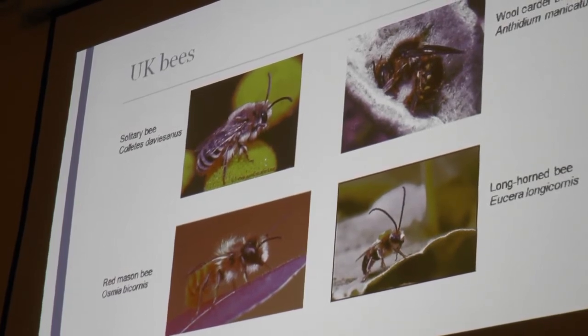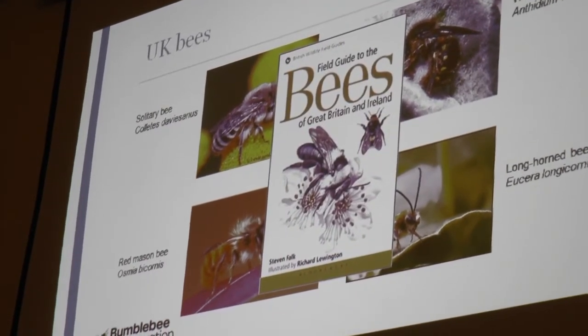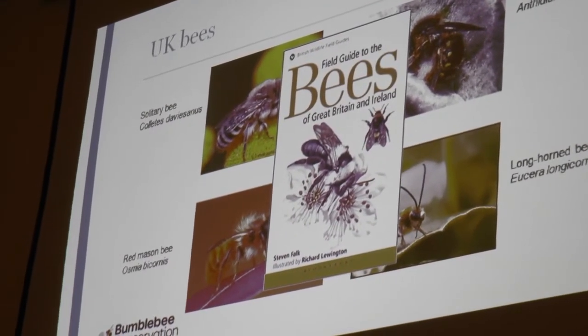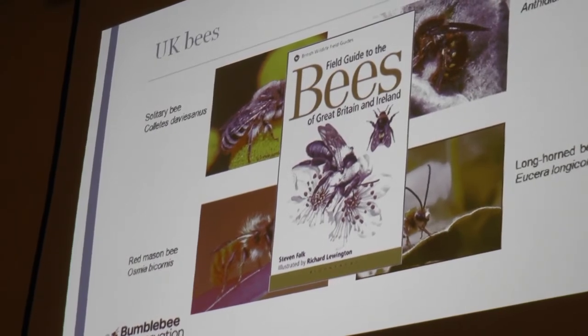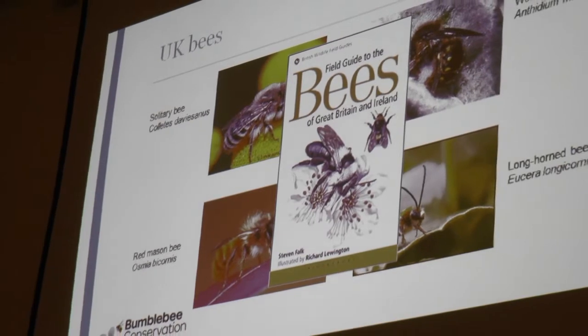You can see there's a really big range of species in the UK. There's a new field guide out if you're interested in finding out more — it talks you through how to identify all the bees we've got in the UK.